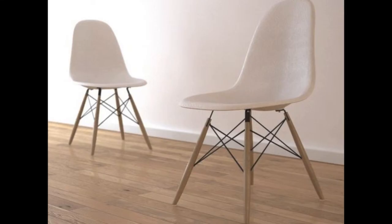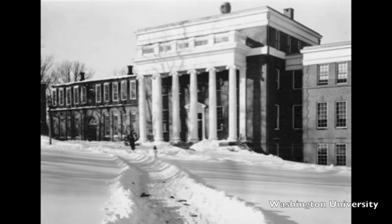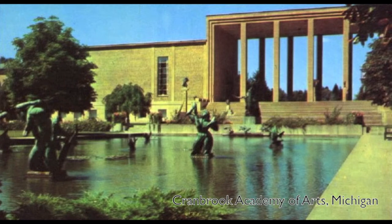Immediately after graduating school, Eames accepted a two-year scholarship at Washington University in 1925 to study architecture, however left shortly after, moving to the Cranbrook Academy of Arts in Bloomfield Hills, Michigan to study architecture and design.